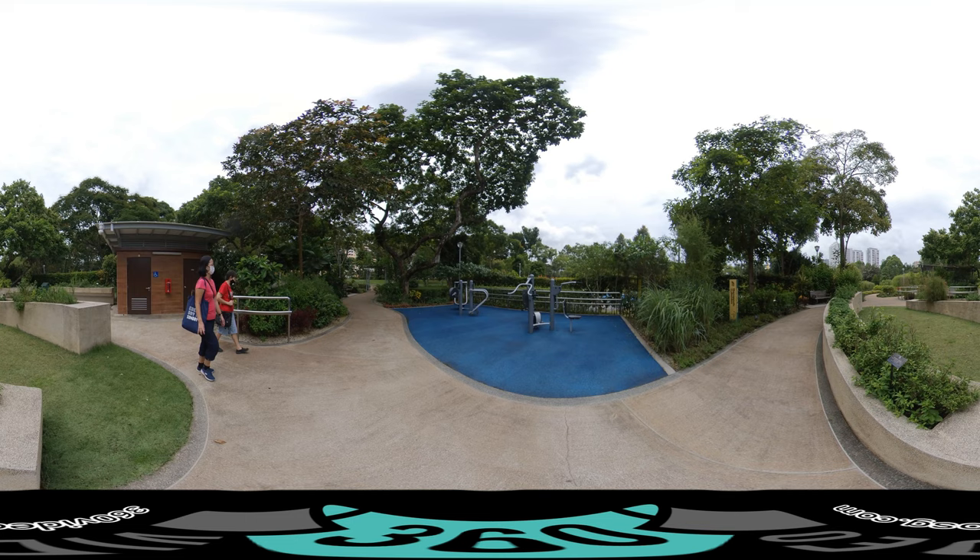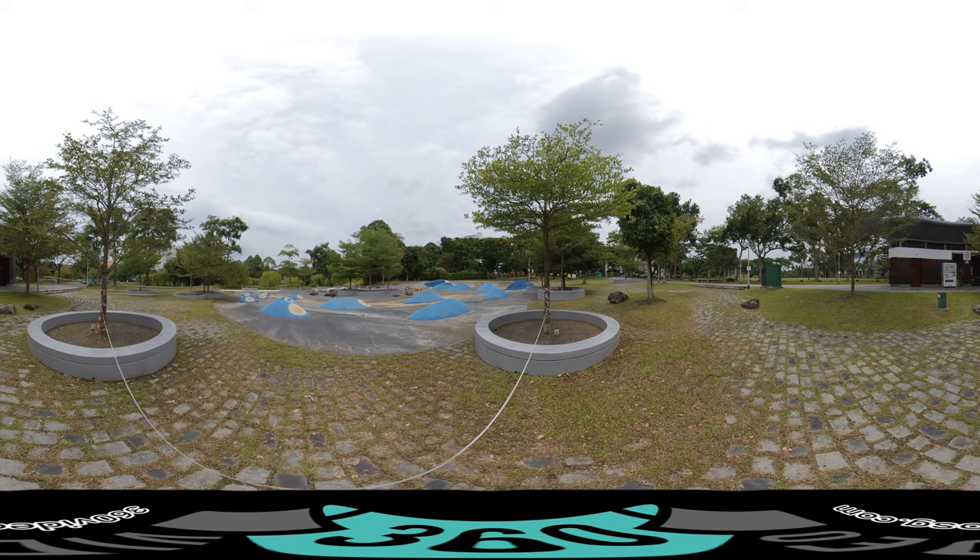While most water playgrounds feature jets of water, splashing buckets, and slippery slides, Bishan-Ang Mo Kio Park's water playground is designed with a different purpose in mind. The playground consists of channels of flowing water that spring from a source at the top of a gentle slope and flow downwards by gravity. A series of metal gates allows kids to direct and control the flow of water, letting them learn by observation about gravity and the motion of water.